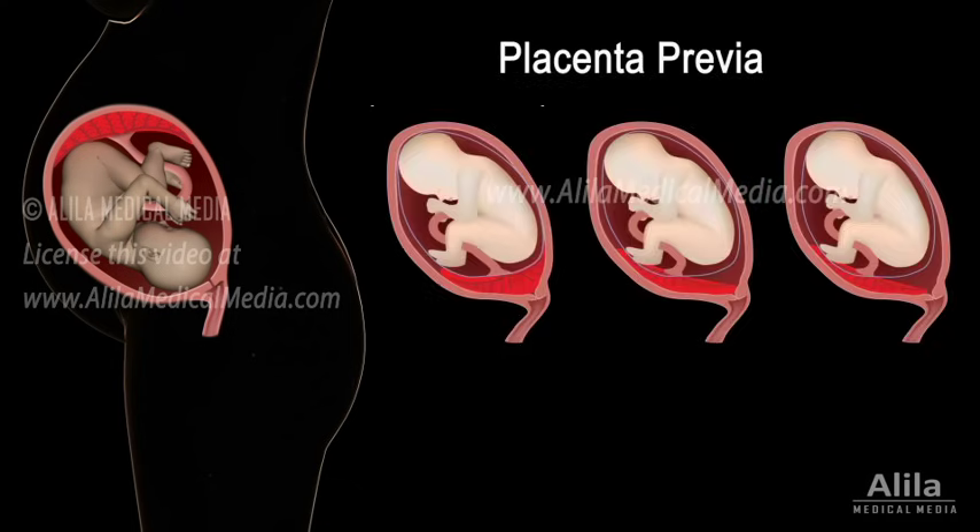Placenta previa, or sometimes referred to as low-lying placenta, is a pregnancy complication in which the placenta attaches to the lower end of the uterus, near or covering the cervical opening.